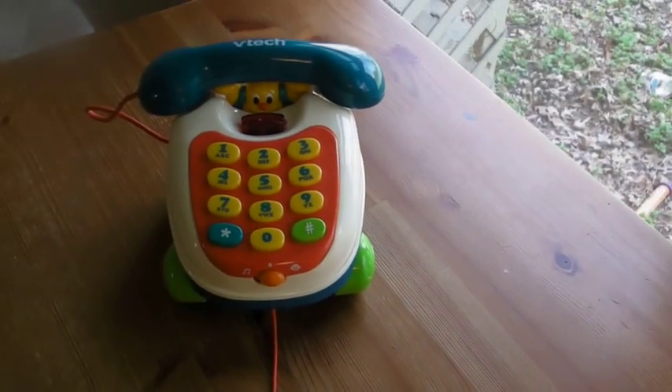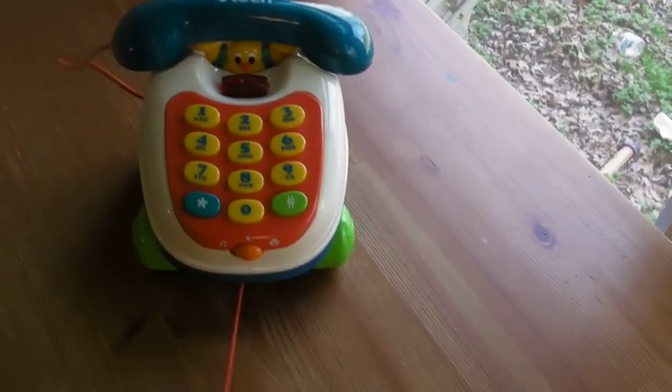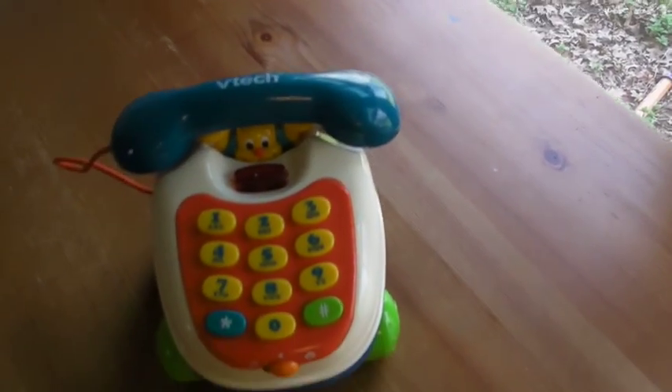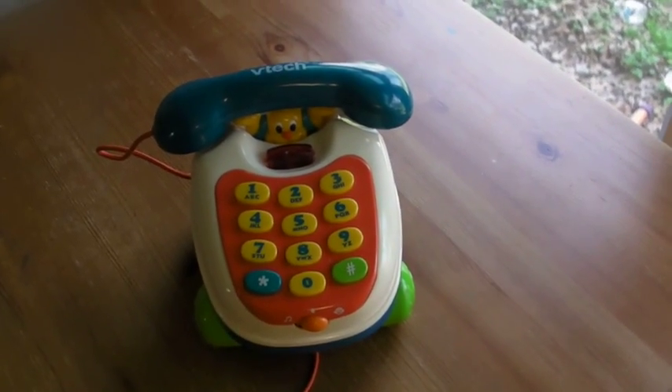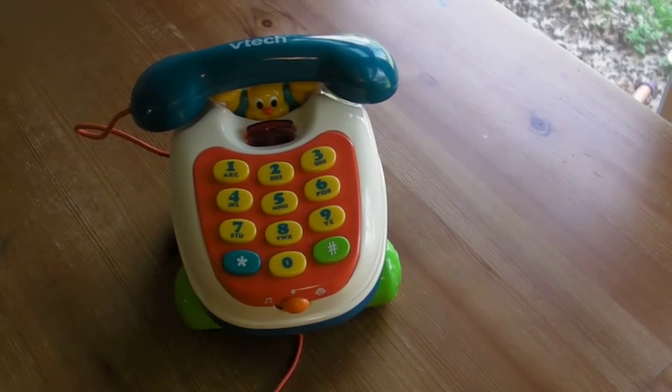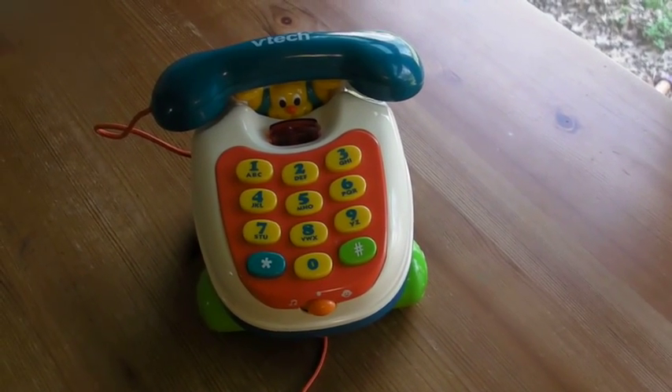So it's a really nice toy. There's also a nice string on it that lets you pull it, and when you pull it, it makes some noise as well. Definitely a winner toy as a gift or just for your kid. I picked it up at a yard sale, but it's been hours of fun.